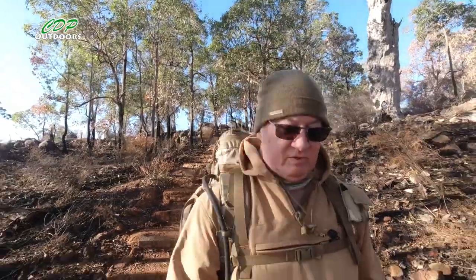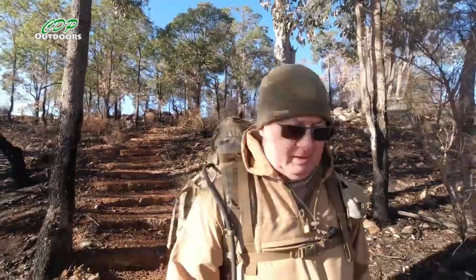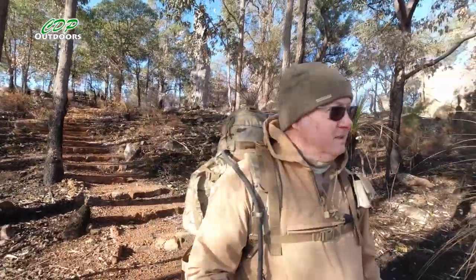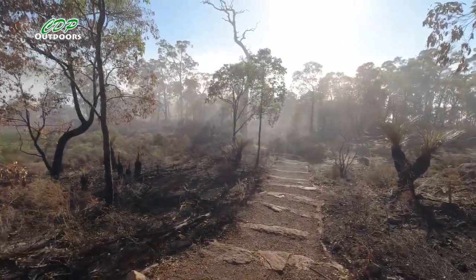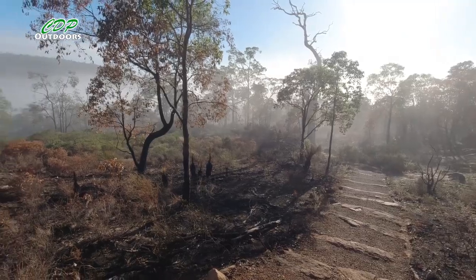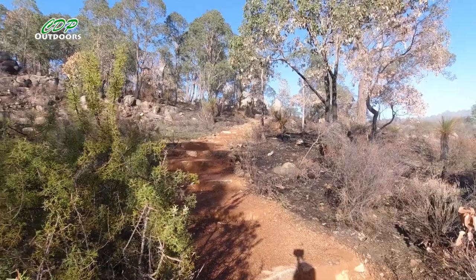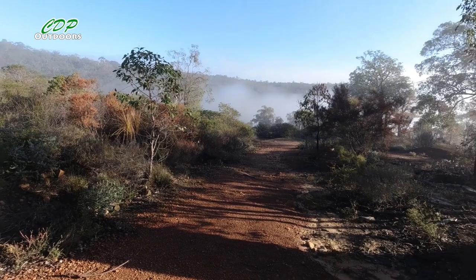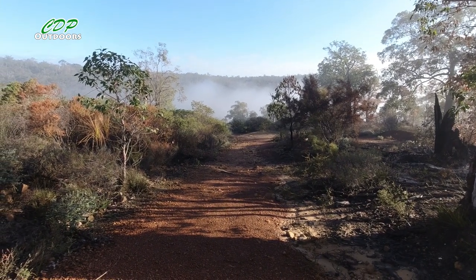I'm walking down into the mist now — I feel the temperature has dropped a little bit more, so it's getting nice and warm up at the top. I'd give it half an hour and most of this mist will be gone. I remember this from last time — you've got steps coming down and then as you continue it's all loose gravel, so be careful.